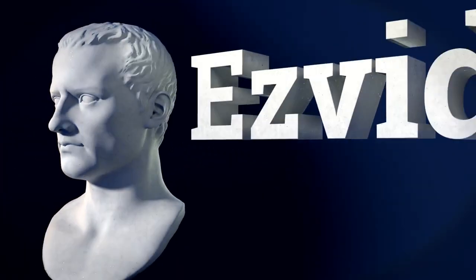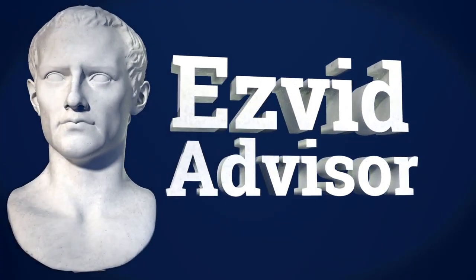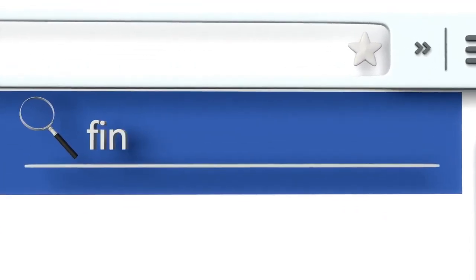If you'd like to put it on the record that you want this pick, just go along to our website, EasyVid Advisor. You can get there by typing advisor.easyvid.com into your web browser. When you get there, search for the best sites to find public records.